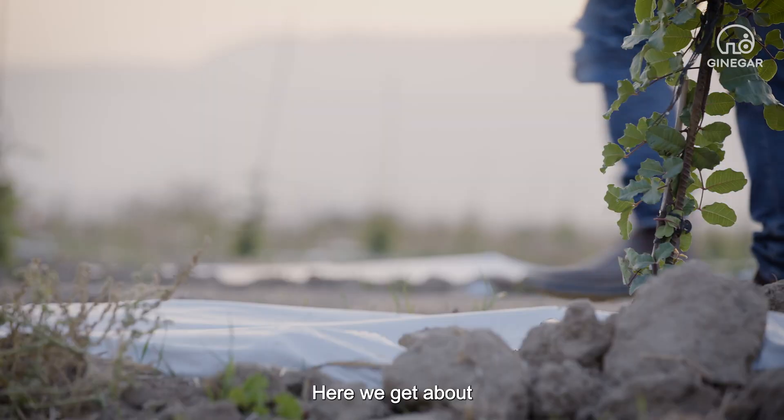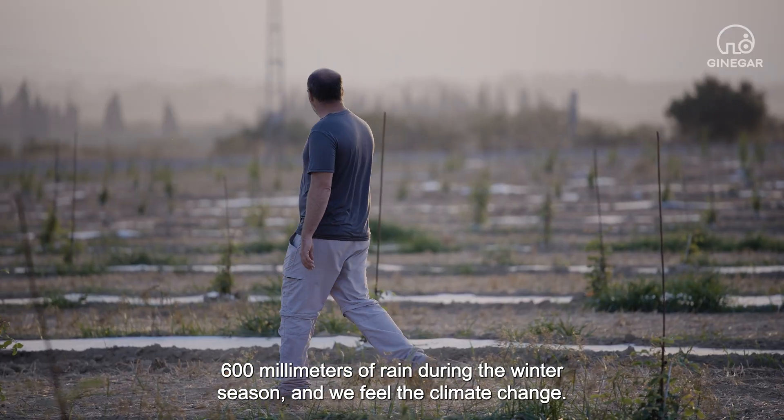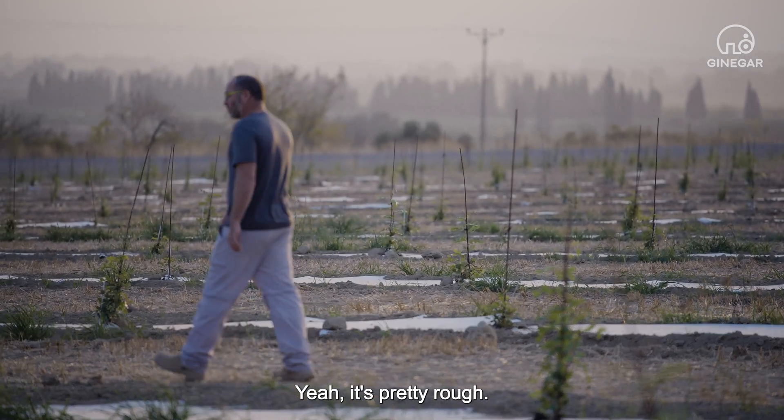Here we get about 600 millimeters of rain during the winter season, and we feel the climate change. The dry season is from about April till November, December. Yeah, it's pretty rough.